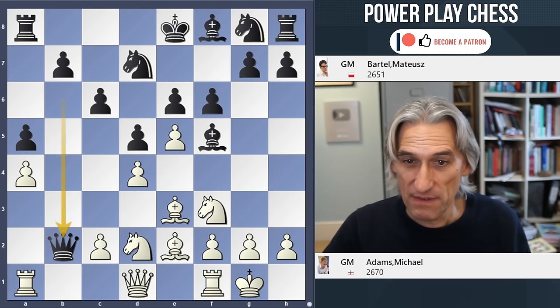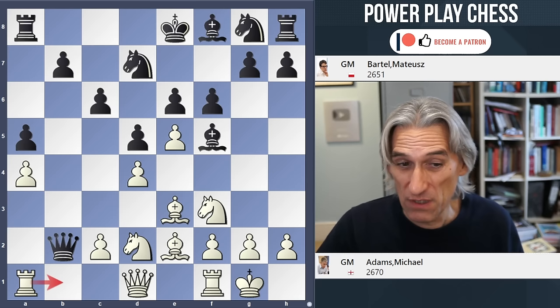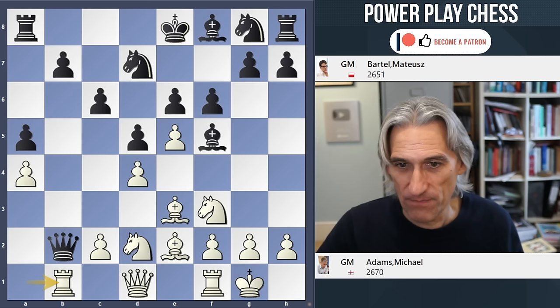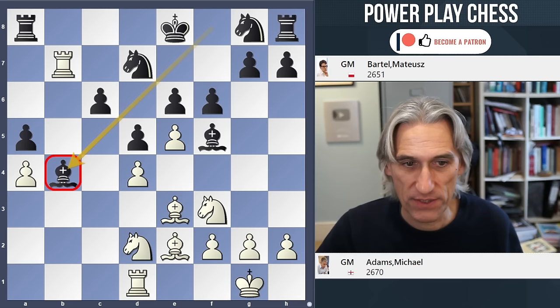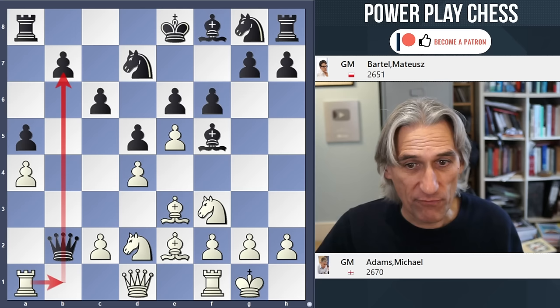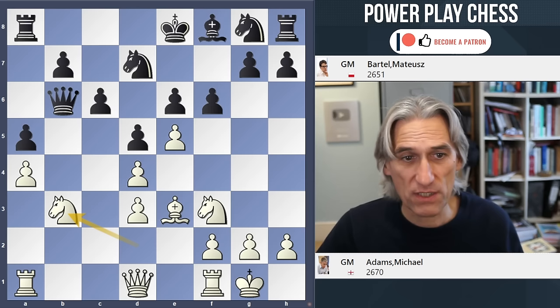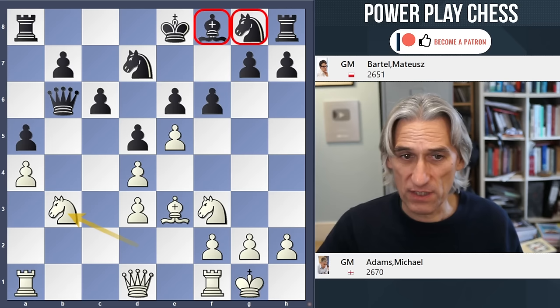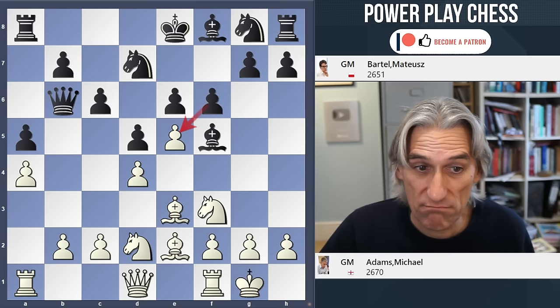Instead, Bartel took on e5. Let's have a quick look — you could go in straight away, although the problem is that the queens get exchanged. With the bishop sitting here, it's difficult for White to make a breakthrough, even though the rook is well placed. Another way of playing is bishop d3, which appeals to me — then you're ready to play rook b1 and so on. That certainly gives White decent compensation, as it's going to take a very long time for Black's pieces to get into the game.